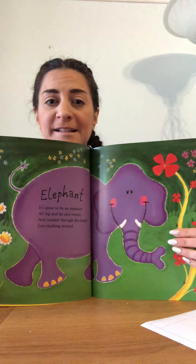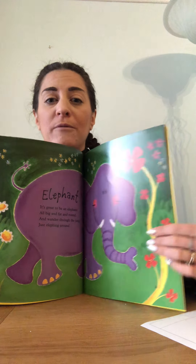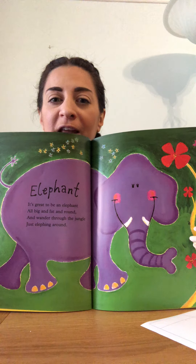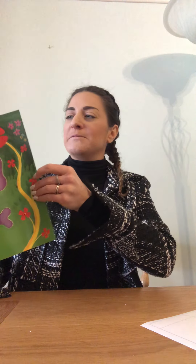He has four legs and ivory tusks that come out. Elephants stomp around — maybe you could make a noise like an elephant. Are they going to tiptoe or are they going to stomp? I think they would stomp.